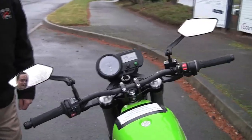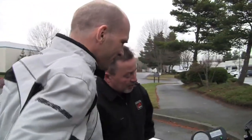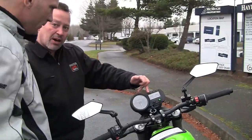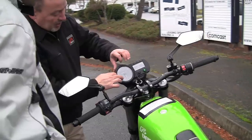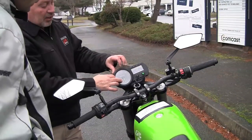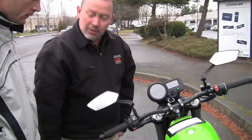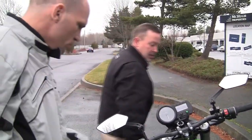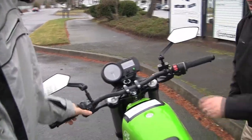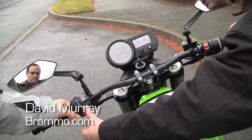It powers up and you'll get a display on the screen showing you the status and what charge you have on the battery. Right now there's a little red light flashing because the kickstand is down, so it won't allow the bike to take off. You've also got your turn signal here — right and left — and to cancel you just push it straight in.